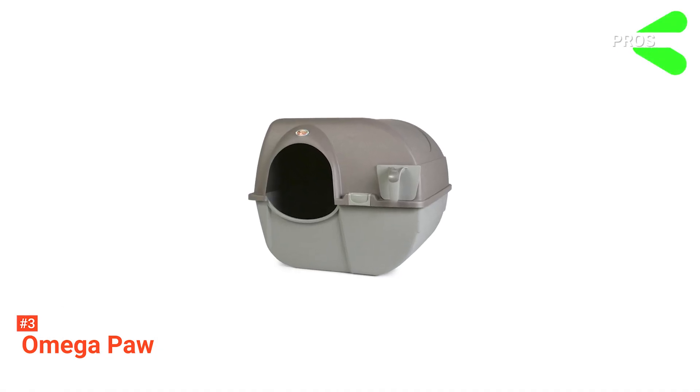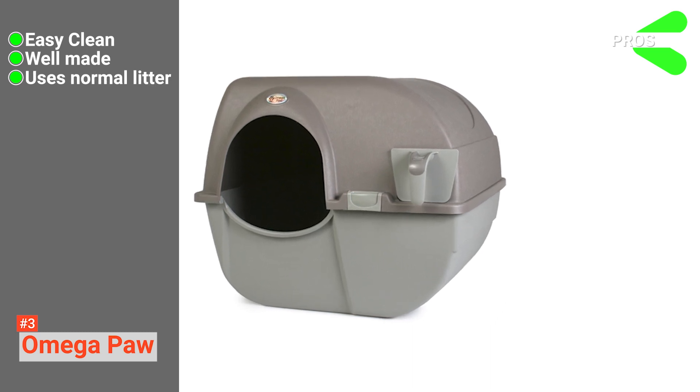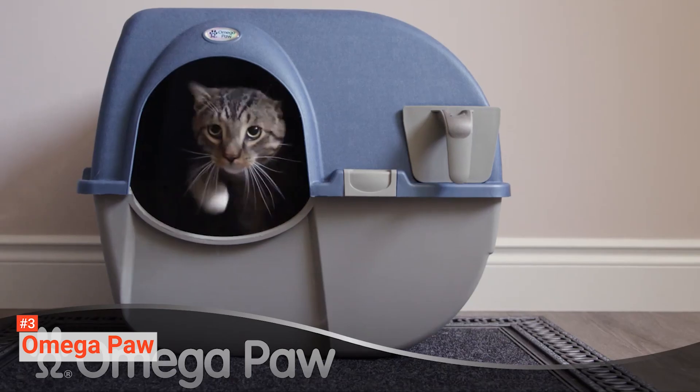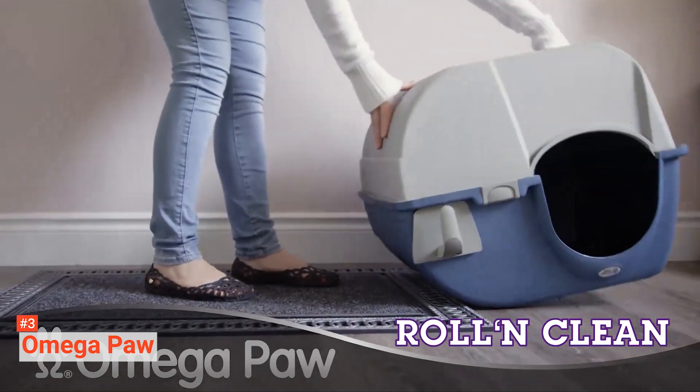The pros are it is straightforward to clean, it works with generic cat litter, and it is low maintenance. However, it is a little small for some cats. The OmegaPaw is easy to use and therefore great if you just want affordable and hassle-free cleaning.